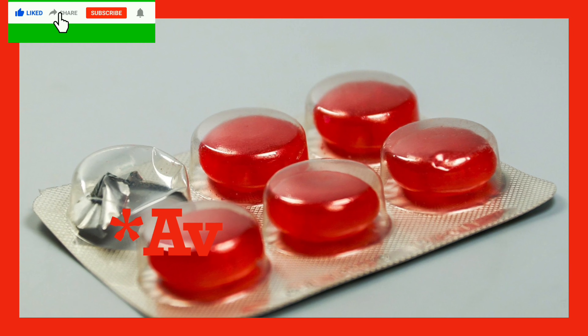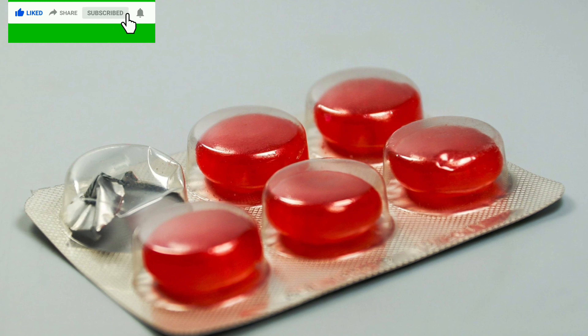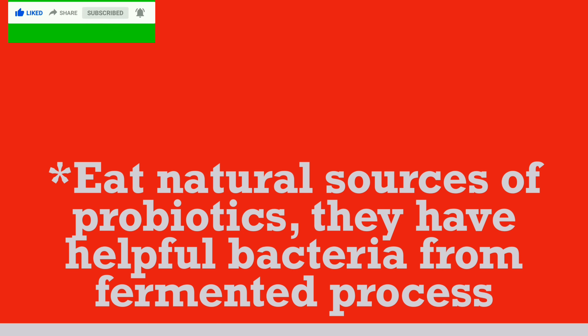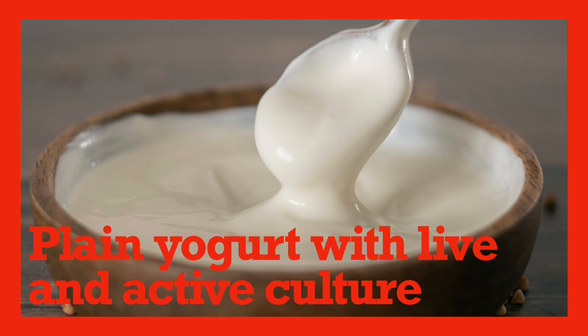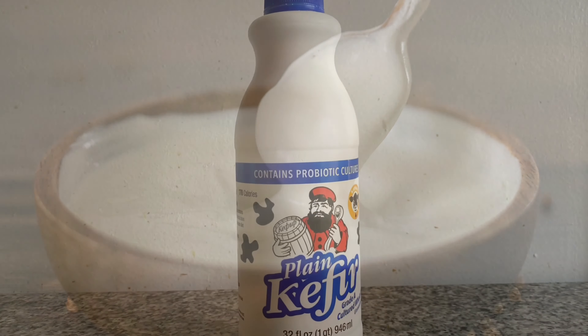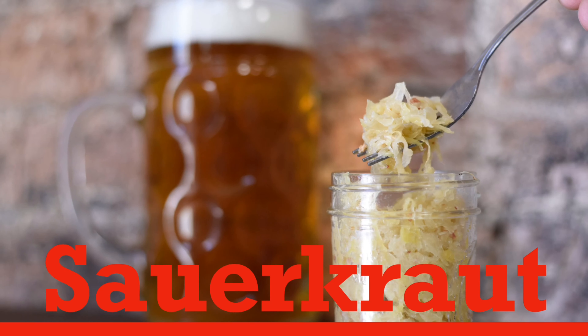Avoid taking unnecessary antibiotics — it can reduce both good and bad bacteria. Eat natural sources of probiotics. They have helpful bacteria from the fermented process, like plain yogurt with live and active cultures, kefir, kombucha, kimchi, sauerkraut, miso.